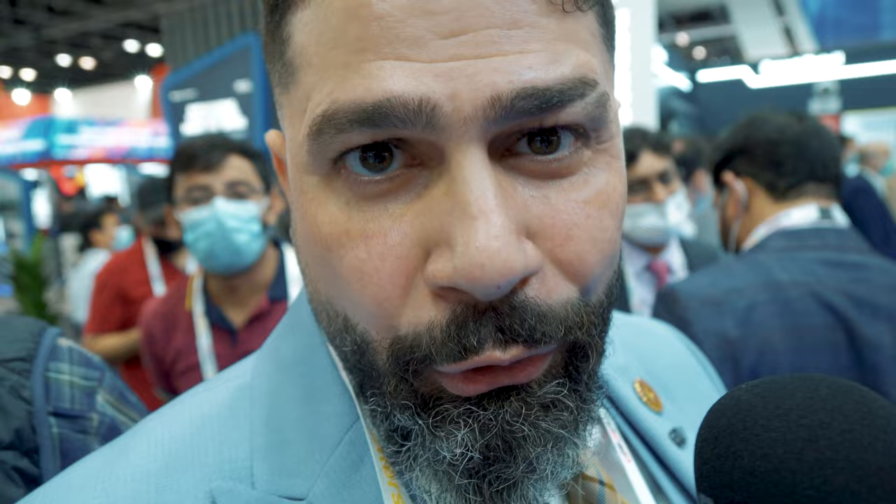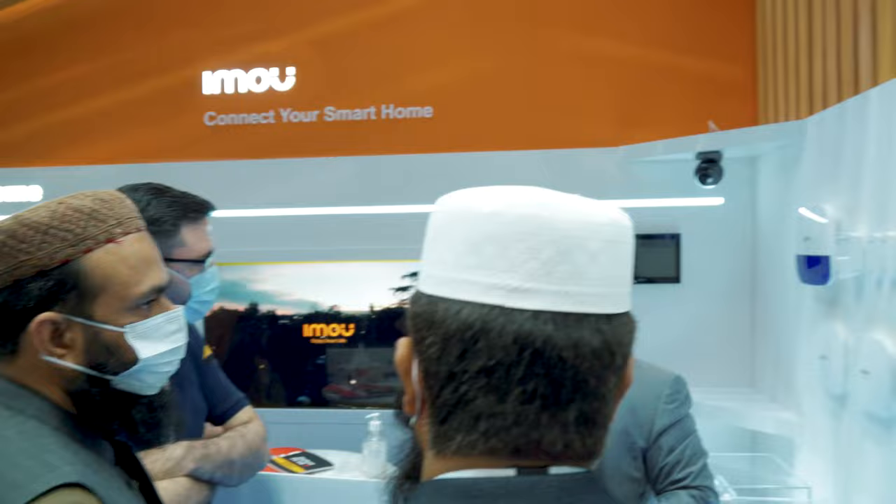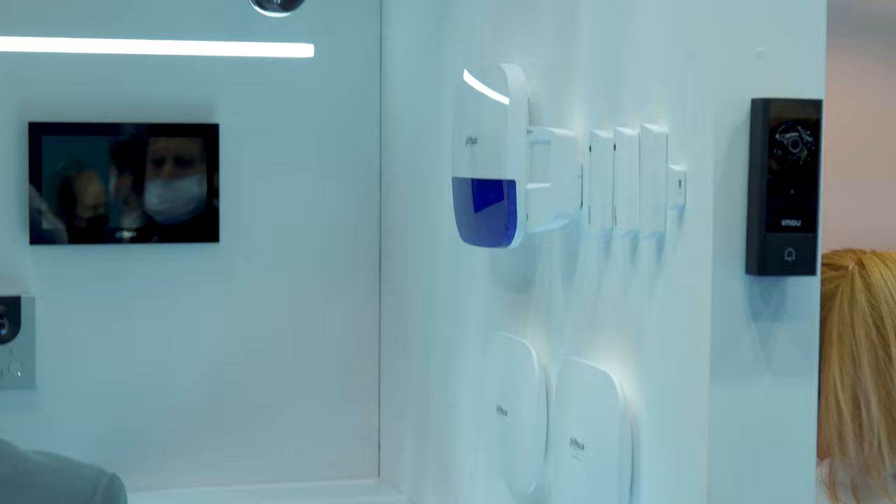Dahua has introduced a new way of technology for the consumer — for your apartment, for your home, for your villa. Have a look at these products. Starting from the right side, we have all kinds of sensors: door contact sensor, glass breaking sensor, PIR sensor, and many more sensors, including the wireless and siren system as well.